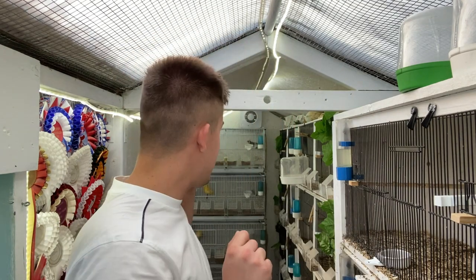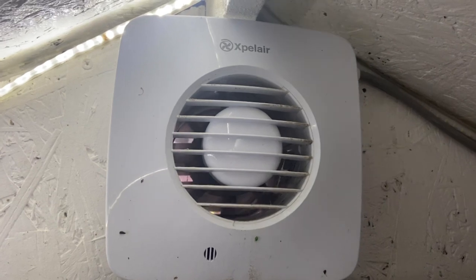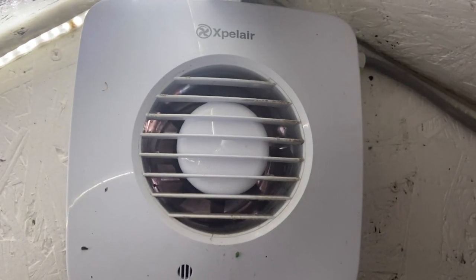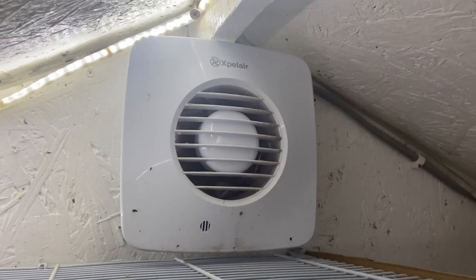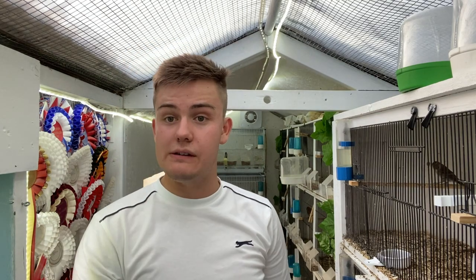I do have extra vents down below, and as you can see in the background we have an expel air fan in this bird room. What that allows us to do is draw the air right through — pulling air in from the door and from the vent and moving it up, constantly replenishing the air with cooler air to keep the temperature lower and more comfortable for the birds in the bird room.